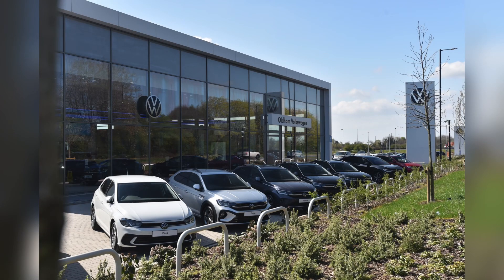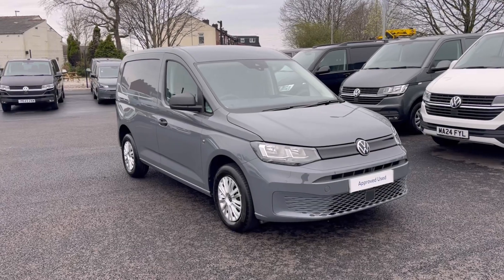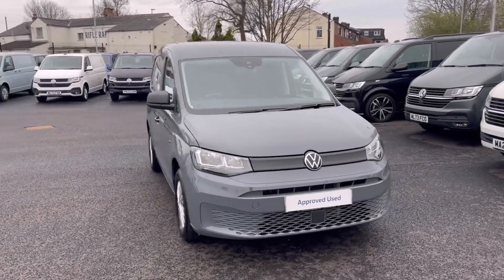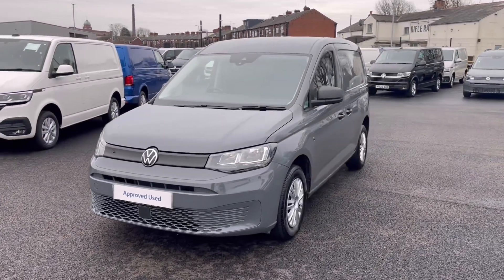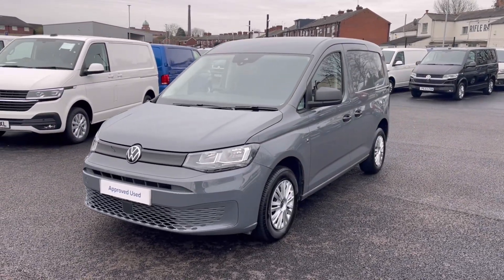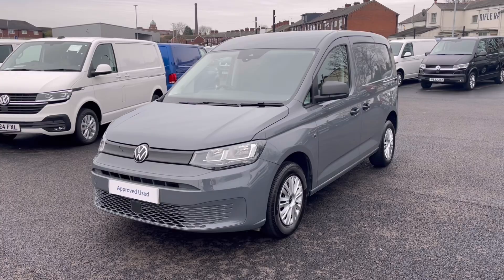Hello, my name is Sabia from Olden Volkswagen, and today I'll be walking you through this approved used Volkswagen. This is the Volkswagen Caddy Cargo Commerce Plus 2.0 TDI 102 PS, and it currently has around 5,331 miles on the clock with one previous owner.